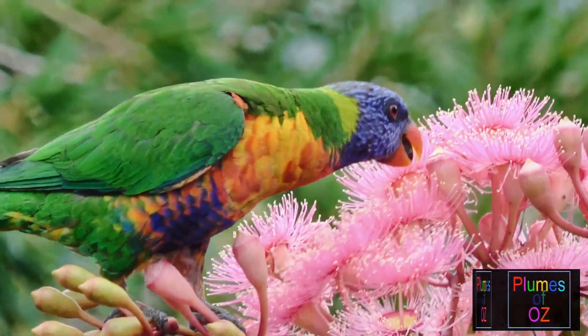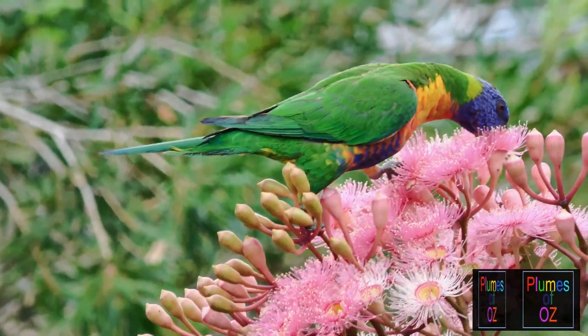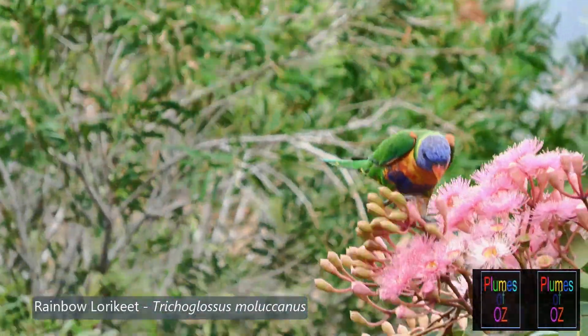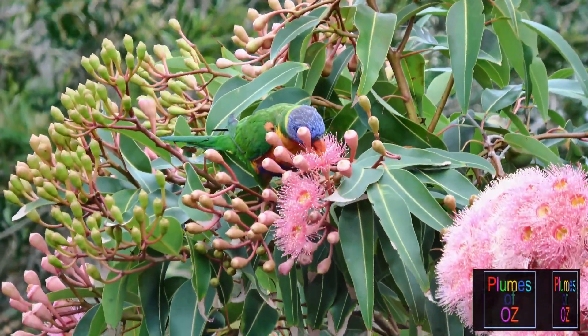There are physiological reasons for this. The gastrointestinal tract of a lorikeet is shorter than that of a parrot. The binomial name of a rainbow lorikeet is Trichoglossus moluccanus — Trichoglossus meaning hairy tongue, and moluccanus is after the Moluccas islands of Indonesia.